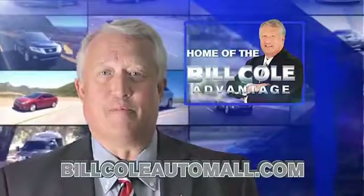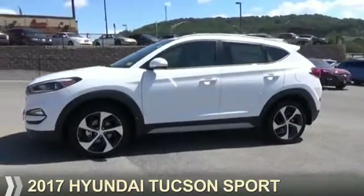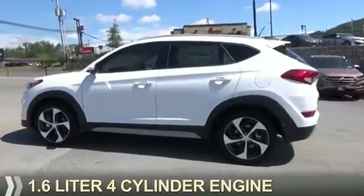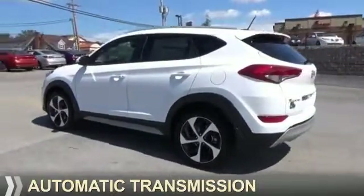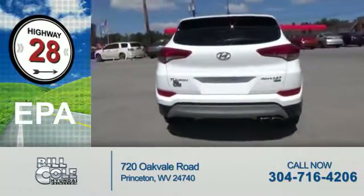Check out this vehicle from the Bill Cole Auto Mall. Presenting the 2017 Hyundai Tucson. It's powered by a 1.6 liter, 4-cylinder engine and an automatic transmission. Great fuel efficiency saves you money by requiring fewer trips to the gas station.